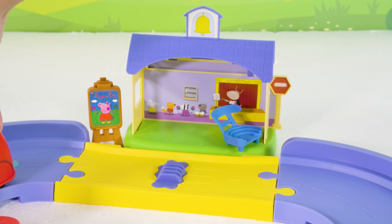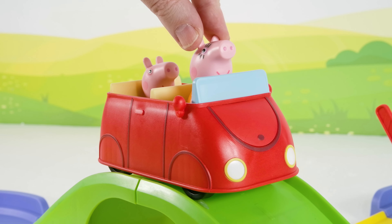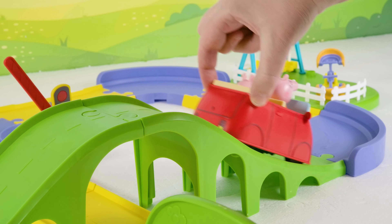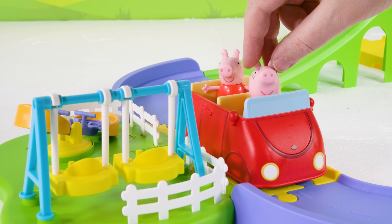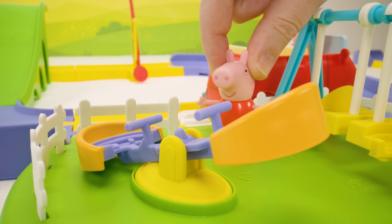Let's continue our drive — we've got places to see! Bye friends! Mommy and I are driving around town. Bye Peppa! Bye Peppa! Where should we go first? Wherever the road takes us! Oh look, a playground! Mommy, can we play at the playground now? Of course, Peppa, that sounds like a wonderful idea! I'm going to play on the seesaw!